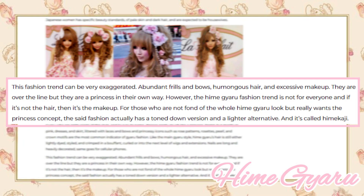According to the article by Mard A, this fashion trend can be very exaggerated — abundant frills and bows, humongous hair, and excessive makeup. They're over the line, but they are a princess in their own way. However, the Himegiaru fashion trend is not for everyone. For those who are not fond of the whole Himegiaru look but really want the princess concept, the fashion actually has a toned-down version called Himekaji.